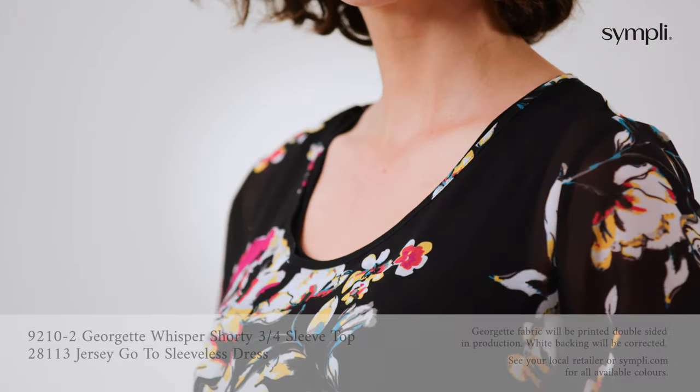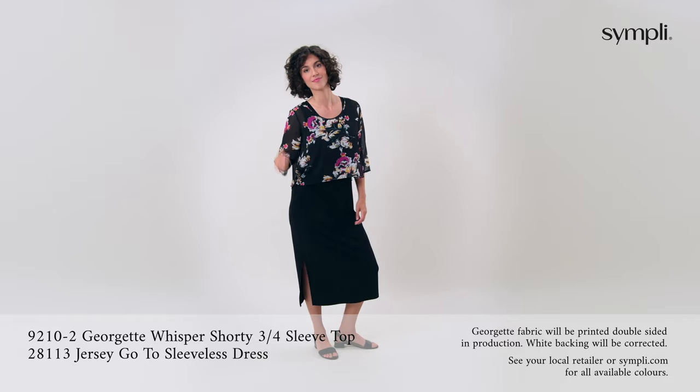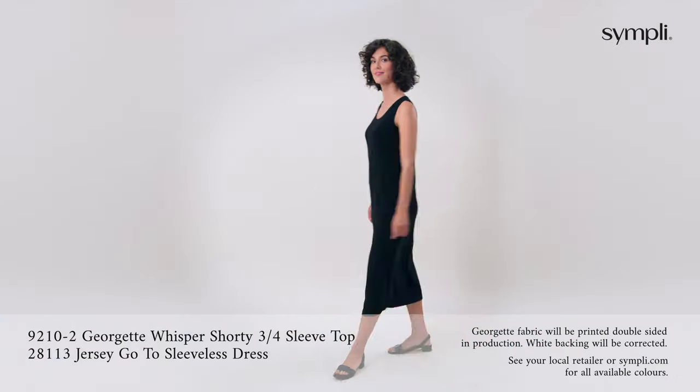Our Georgette Whisper shorty top is the perfect layering style this season. The round hem and wider elbow sleeve layers perfectly over this slim fit go-to sleeveless dress with a side slit and flattering scoop neck.